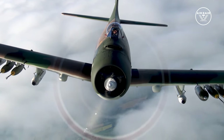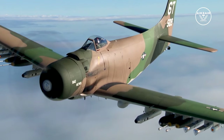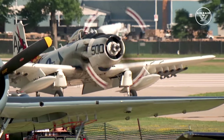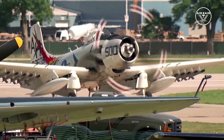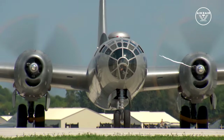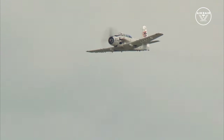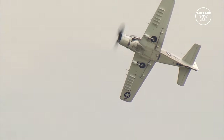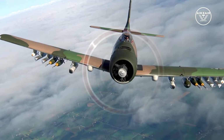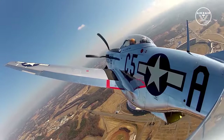The Skyraider is a brute — a hulk. Big, bulky body, long, wide, straight wings and just one powerful engine: the same engine used on the B-29 bomber. That big engine allowed the plane to carry freakish weapons loads — more than the World War II B-17 bomber, and four times the ordnance of the P-51 Mustang.